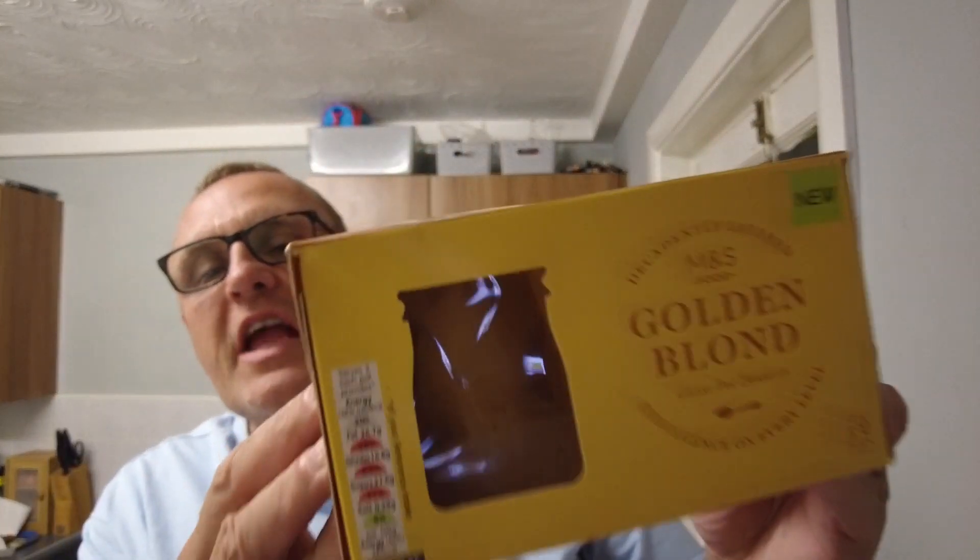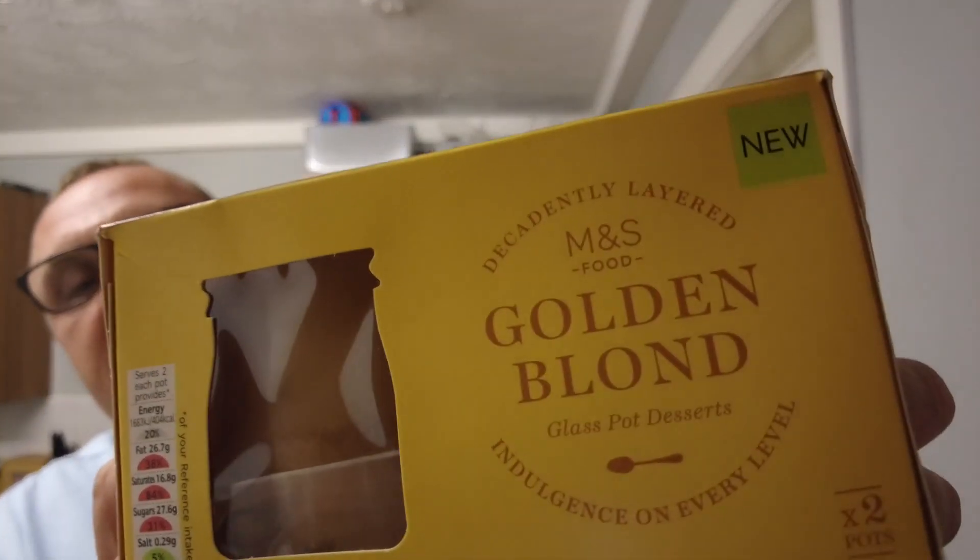This is Marks & Spencer's Golden Blonde glass pot dessert. It's basically a creamy dessert with layers of buttery biscuit, blonde chocolate sauce and mousse.